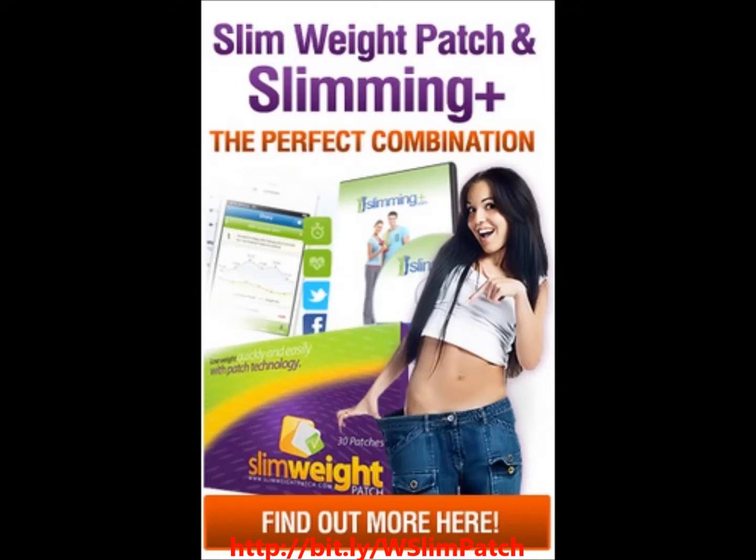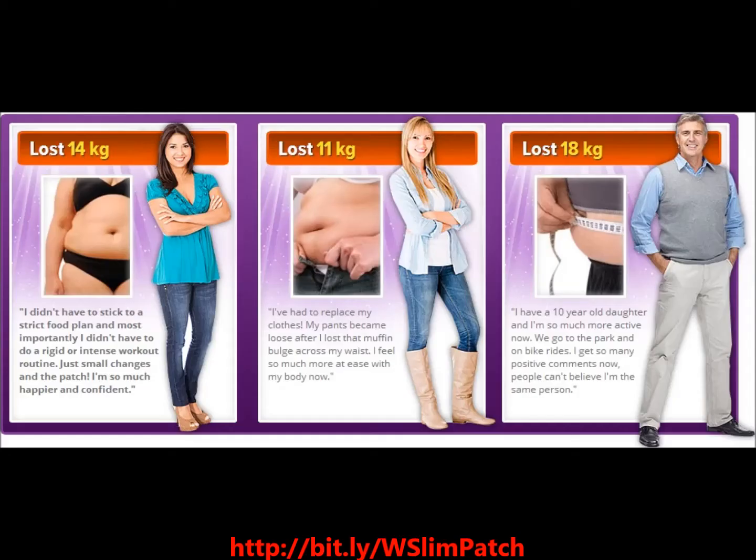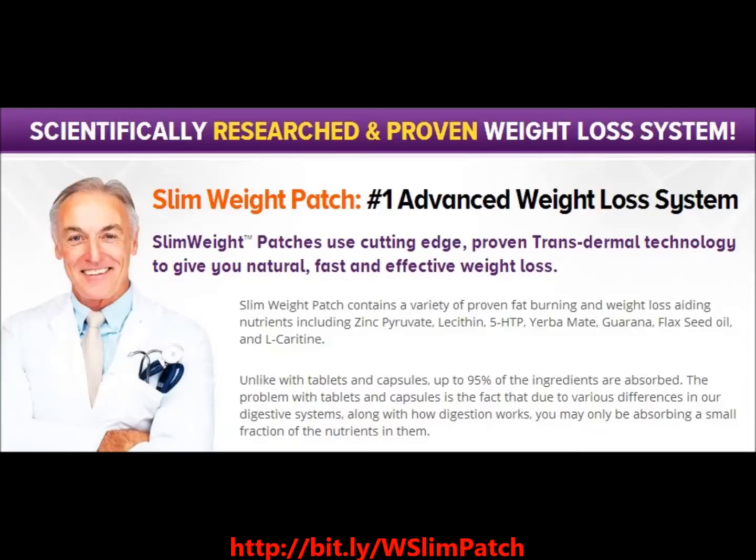Not only will you get the Easy Lose Weight Slim Patch that health experts believe to be the delivery system of the future, you will also get a free lifetime membership to Advanced Diet System, Weight Loss Plans, Workout Videos and Diet Trackers to help you lose weight easier.